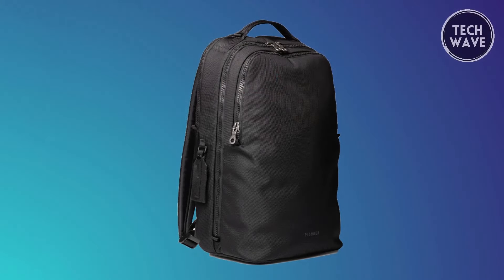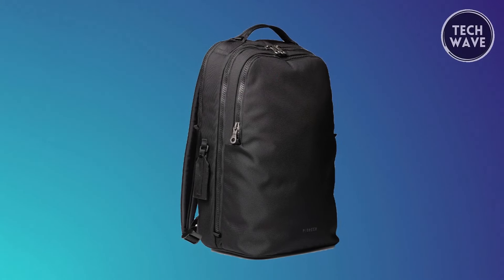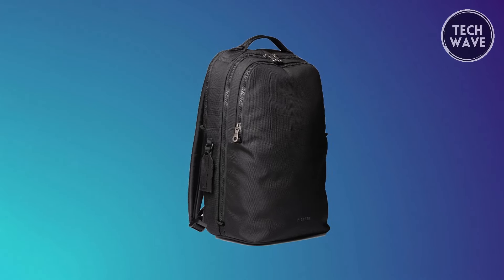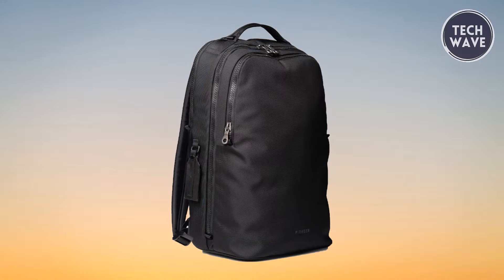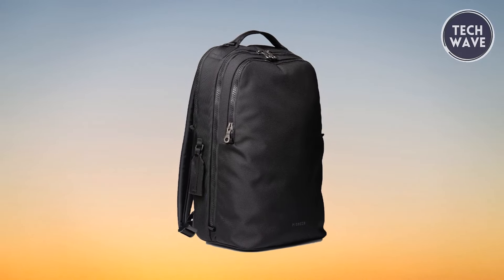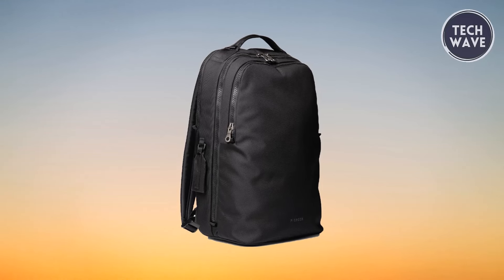In conclusion, the Pioneer Savant Pack is not just a backpack — it's a companion built for the long haul. Its premium materials, thoughtful design, and uncompromising quality make it a worthy investment for anyone seeking rugged refinement and enduring performance in their travel gear.